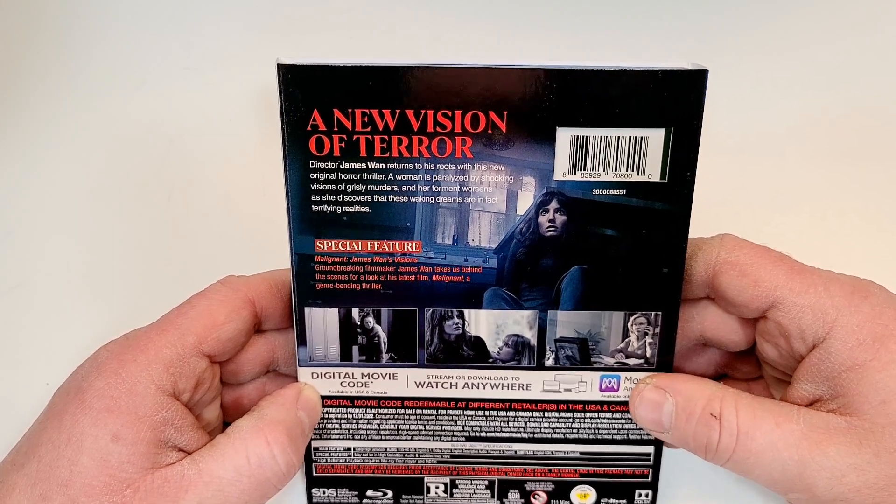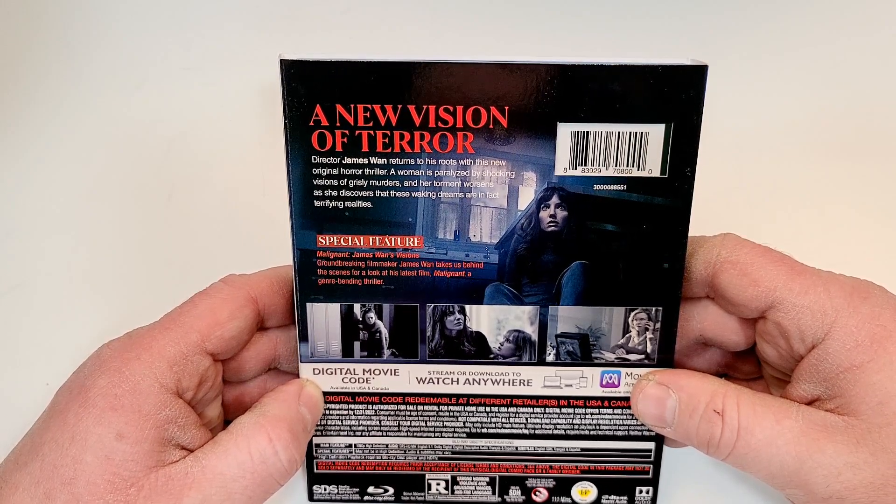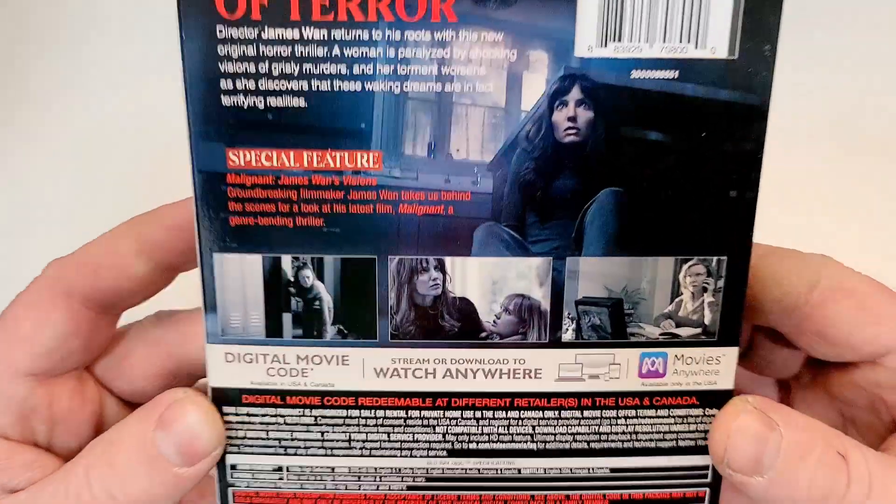Special feature: Malignant — James Wan's Vision. Groundbreaking filmmaker James Wan takes us behind the scenes for a look at his latest film, Malignant, a genre-bending thriller.